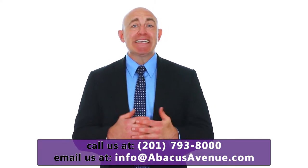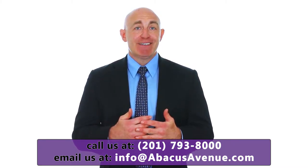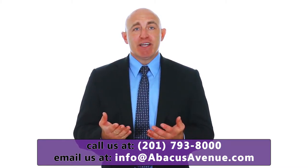Look for evictions as well. They won't always show up on credit reports, so make sure you check the national eviction database.